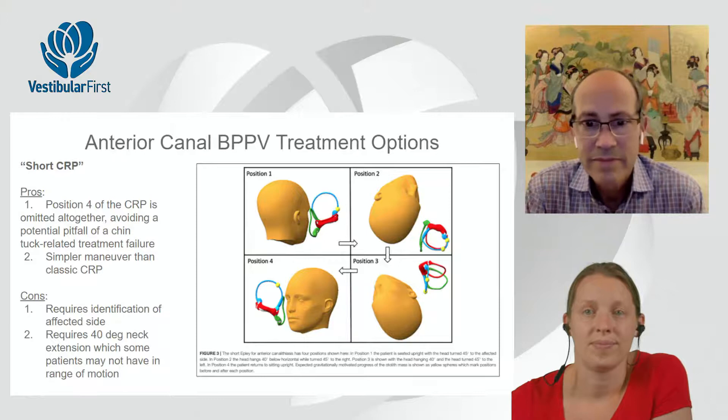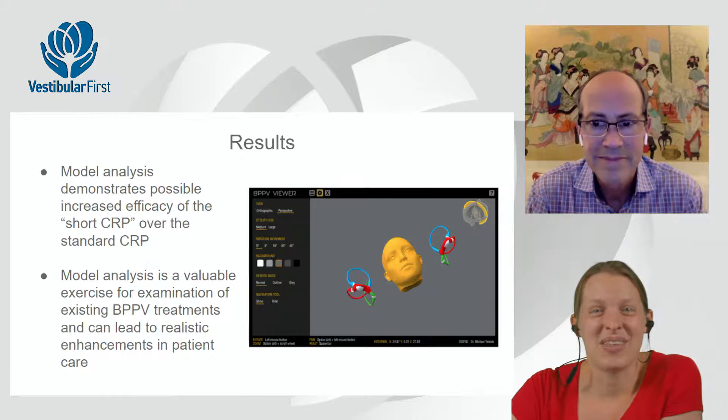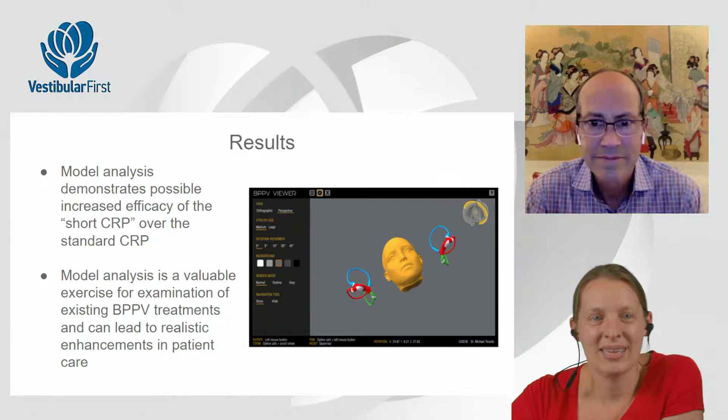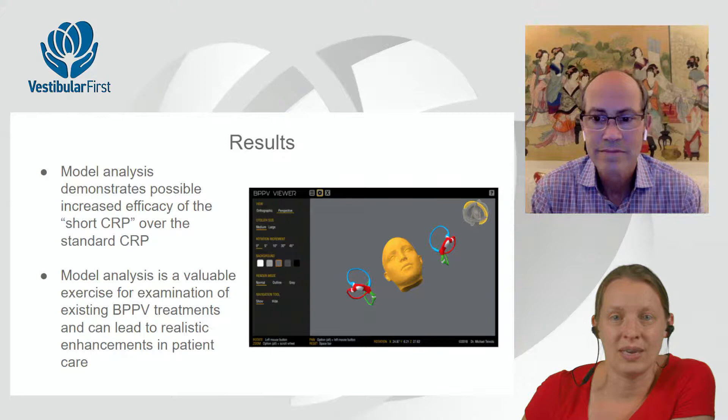In conclusion: model analysis can help demonstrate possible increased efficacy of the short CRP over the standard CRP. Model analysis is a valuable exercise for examining existing BPPV treatments, and hopefully will be applied to many other BPPV treatments to continue looking at efficacy and pros and cons of different maneuvers. The Bhandari et al. article felt like a follow-up, touching on different anterior canal maneuvers and also stating that the short CRP is useful — nice corroboration from a different research group.